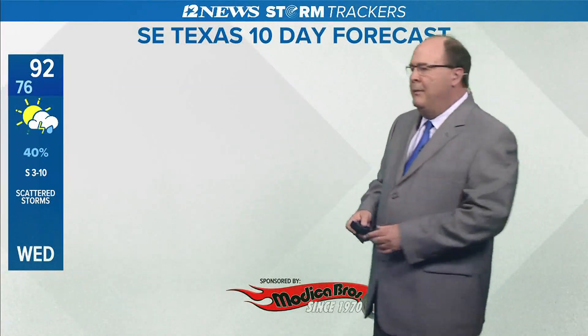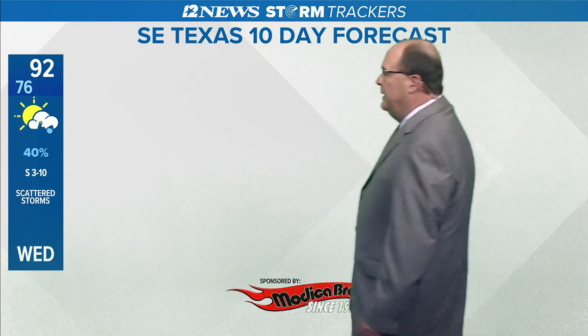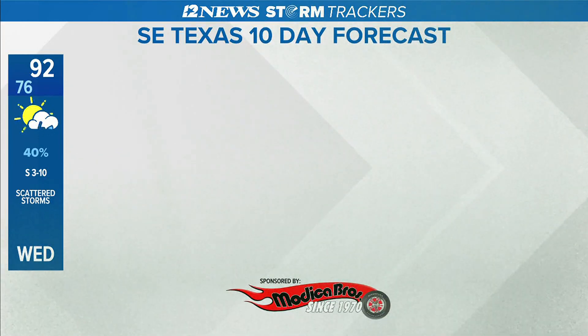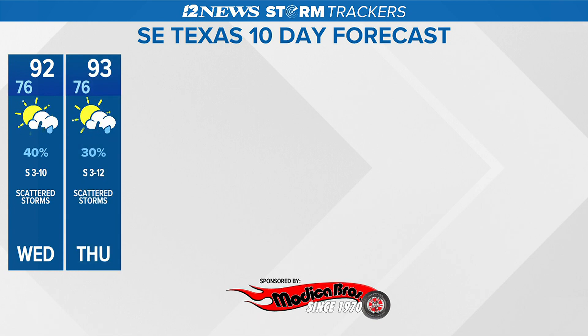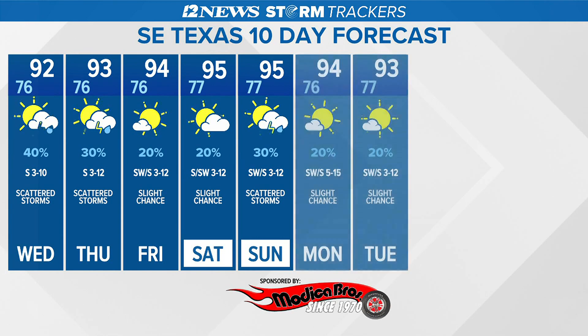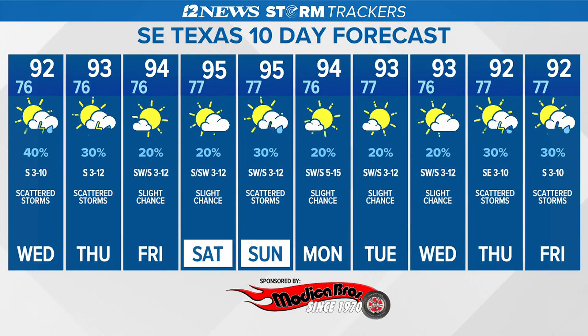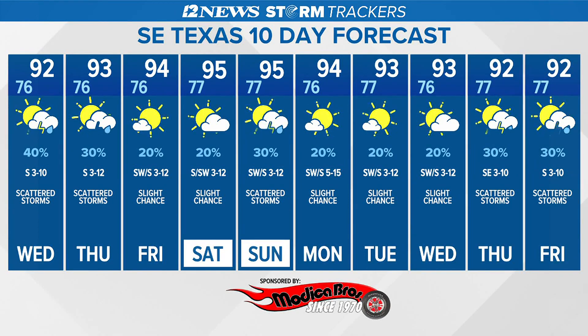So maybe a degree or two cooler tomorrow. The ten-day forecast starts tomorrow with our best chance of rain — looks like about a 40 percent coverage out of the next ten days. Still 30 percent on Thursday — that's still some scattered showers. Friday sees a 20 percent coverage and the same for Saturday. Then it goes back up a little bit to 30 percent for Sunday. Highs will be in the low to mid nineties, lows at night mid to upper seventies.